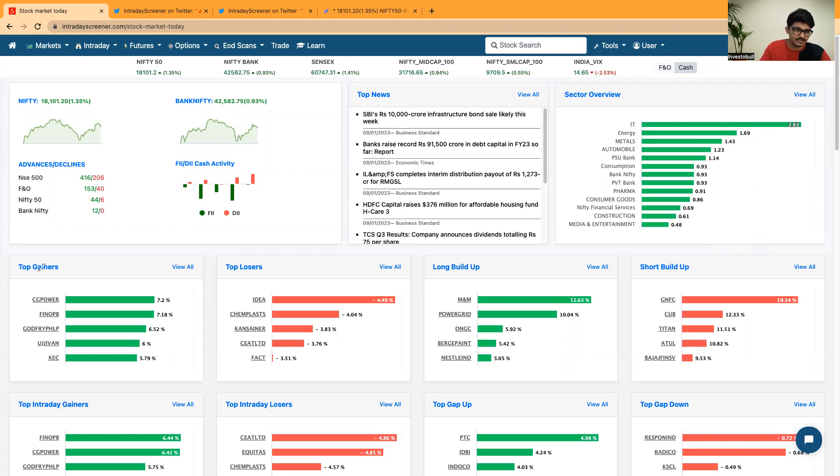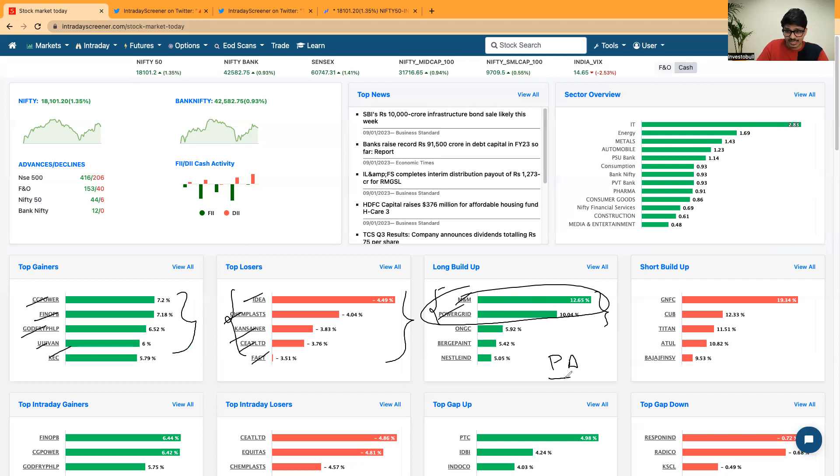Today we saw an aggressive rally in IT sectors, followed by energy, metals, automobile, and PSU banks. CG Power, Fino, PB, Godfrey Philip, and KEC are the top performing stocks. On the other side, Idea, Kemplast, Kansai, and Seat Fat saw selling pressure. M&M and Power Grid are the top two stocks to keep track of for the next few days, as we might see good price movement with long buildup happening in these stocks.